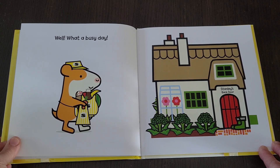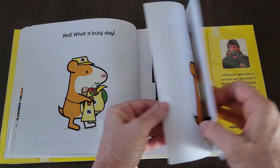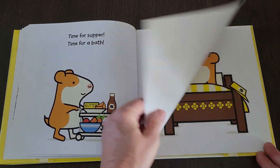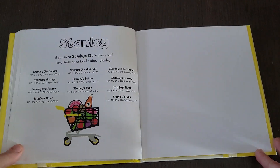Well, what a busy day! Stanley's back door. Time for supper, time for a bath, and time for bed. Good night, Stanley. The end.